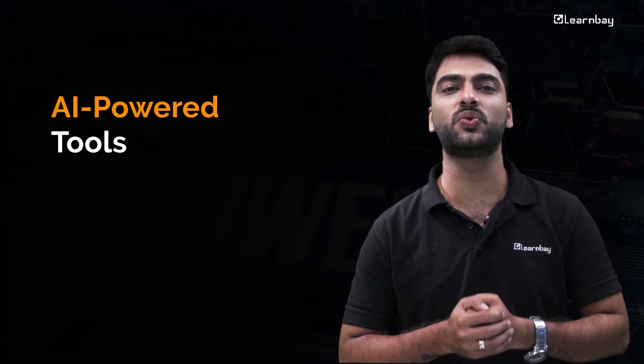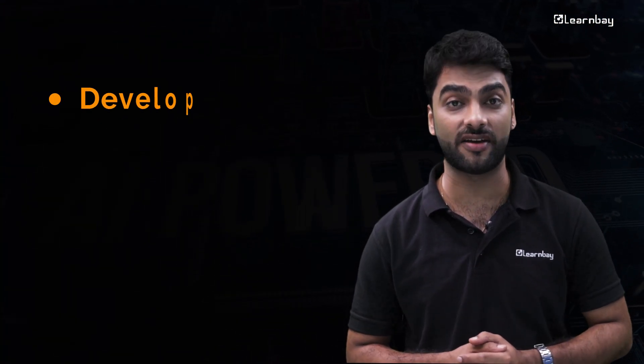Curious about the latest innovations shaking up the tech world? Get ready to dive into a world of AI-powered tools that are revolutionizing the way we develop, deploy, and manage applications.